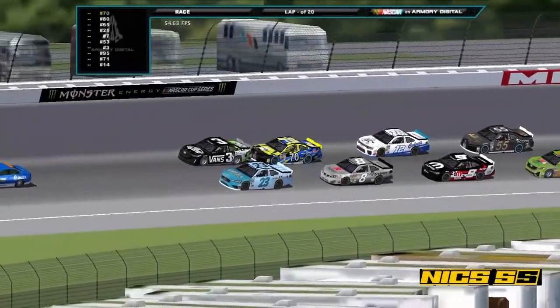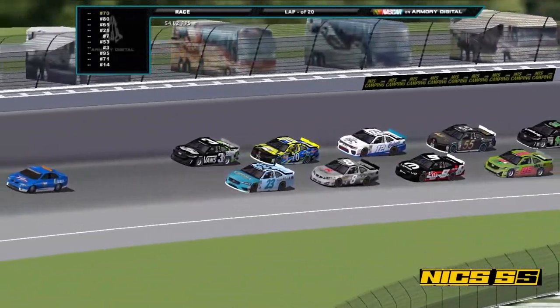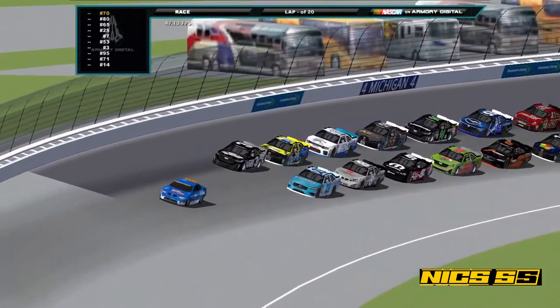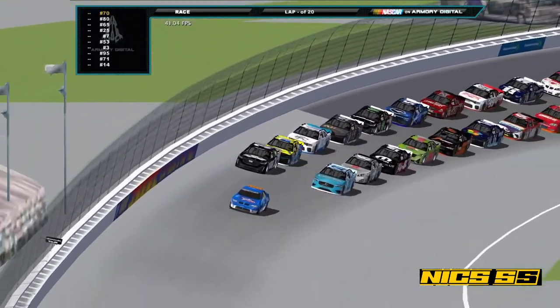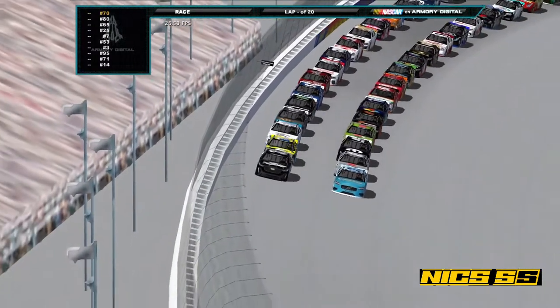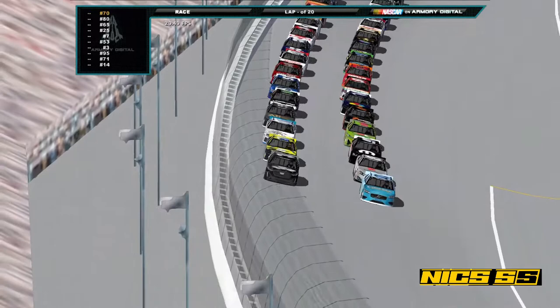Welcome to the home of the automobile, your favorite brand of cereal, and the Michigan International Speedway — the fastest track on the NASCAR International Cup Series schedule, with speeds going over 220 miles per hour.